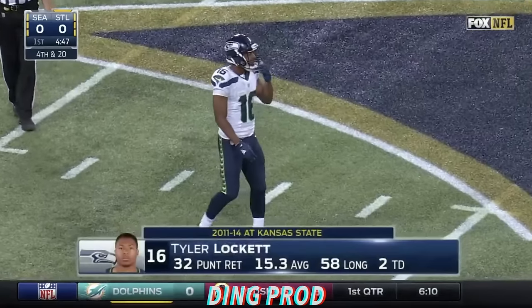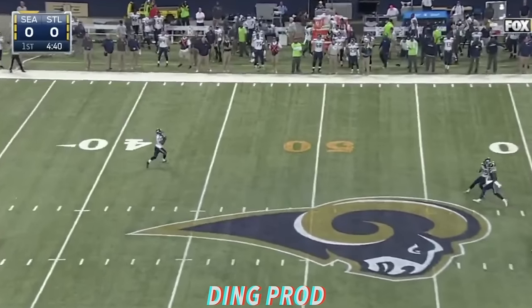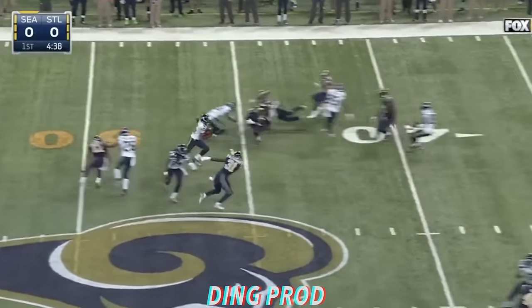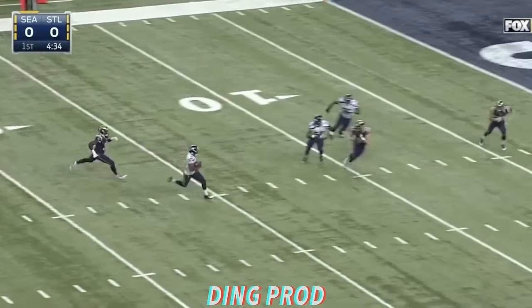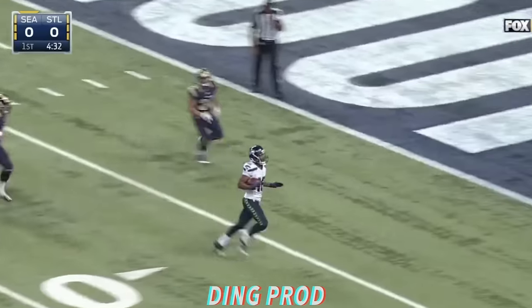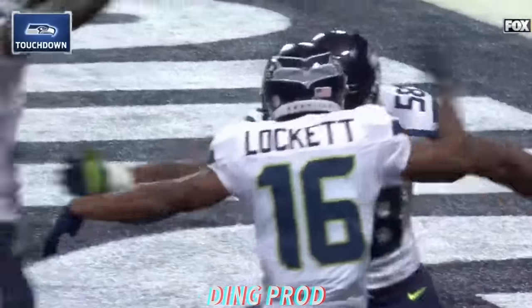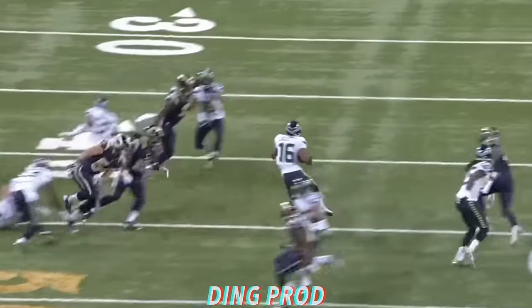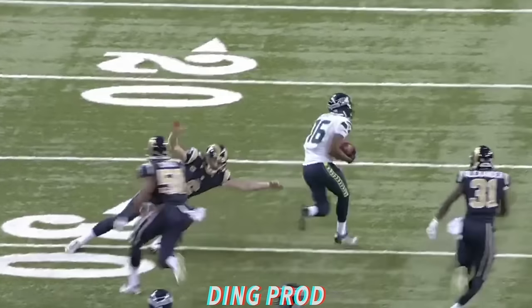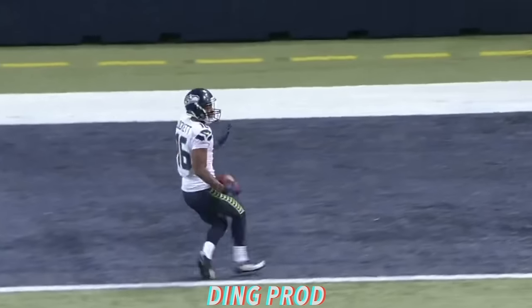Lockett had two of the seven. There he goes — Tyler Lockett, inside the 20, the 10, the 5, touchdown! That is unbelievable. When he catches the football, he is already moving at full speed. He's not catching it slow or on a stop-and-go. He is north and south immediately.